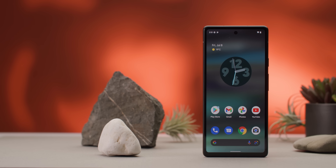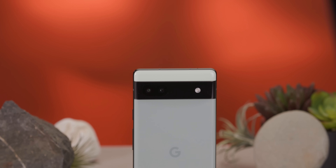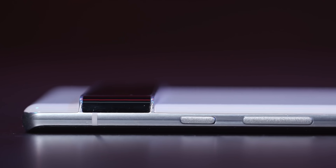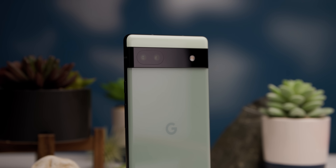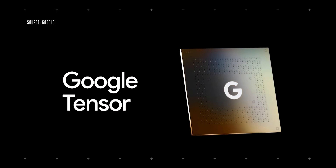What makes a Pixel phone a Pixel phone? Is it that it runs stock Android, has a great camera, or that it gets software updates quickly? Historically, it's been a little bit of all of the above, but starting with the Pixel 6 series, there's a new feature at the forefront of the Pixel identity: Tensor.